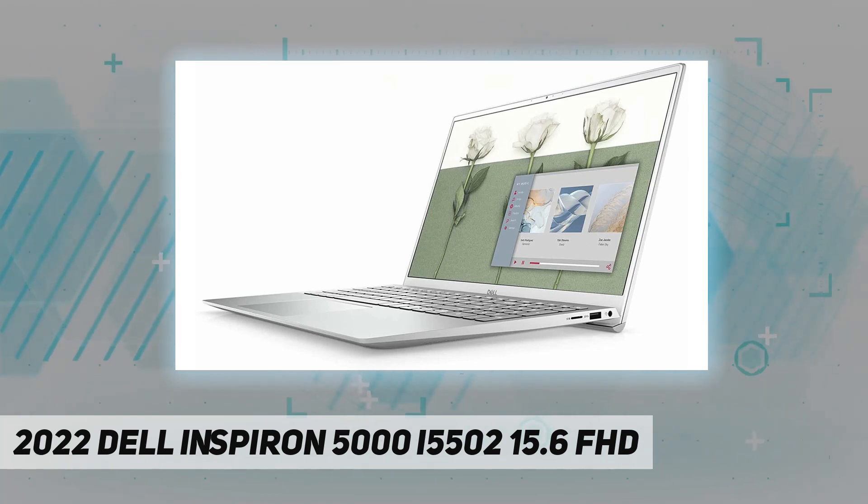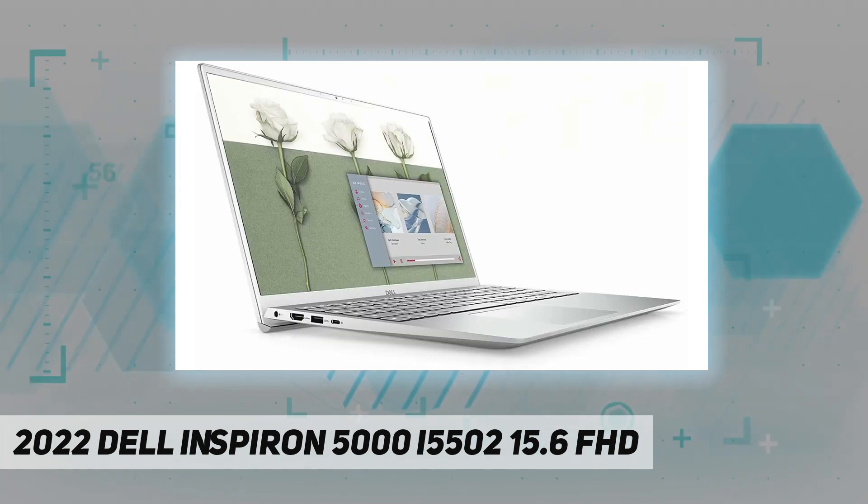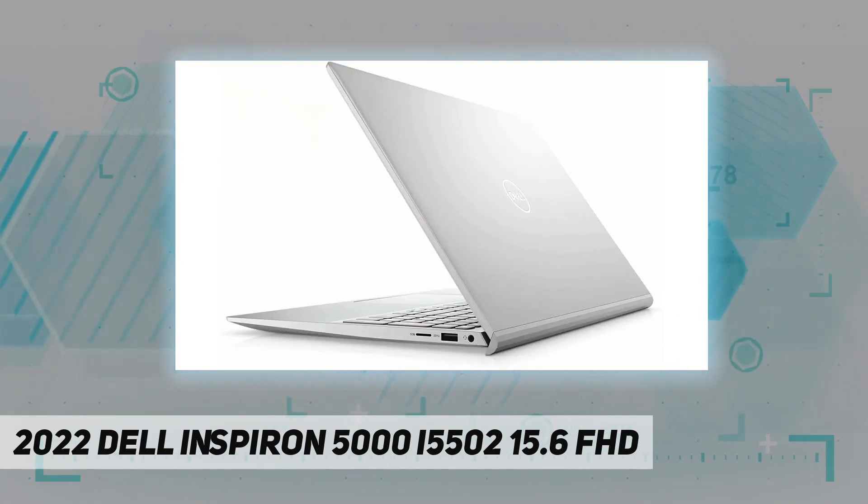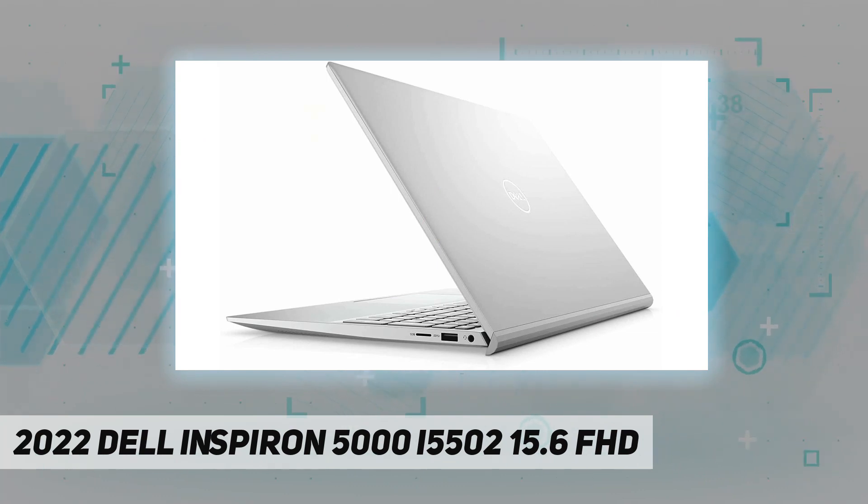Ports and slots: 2x SuperSpeed USB Type-A at 5 Gbps signaling rate, 1x USB 3.2 Gen 2 Type-C, 1x HDMI 1.4b, 1x power jack, 1x headphone/microphone combo, and 1x micro SD card reader.